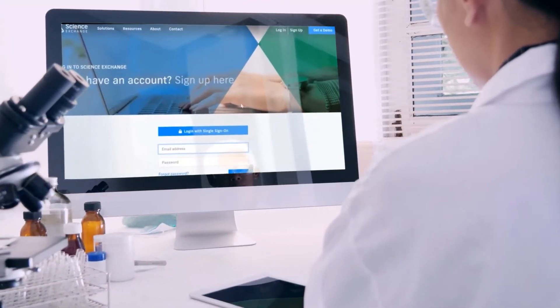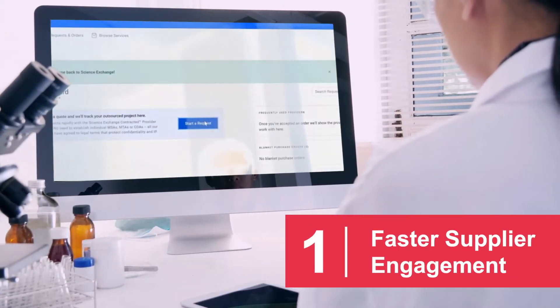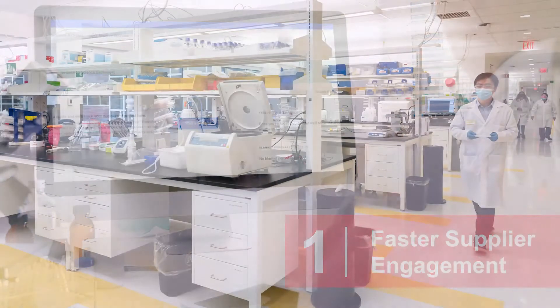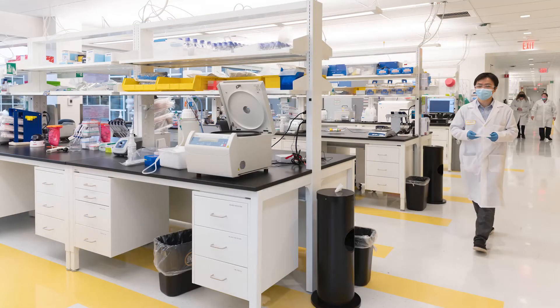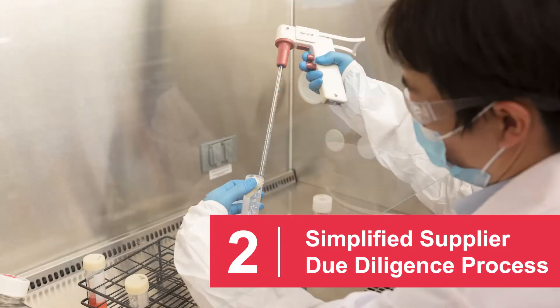Using ScienceExchange, we have experienced faster supplier engagement that reduced the historic month-long process to days. In this secure and compliant system, supplier due diligence is simplified. ScienceExchange's rigorous supplier qualification process is used in place of our traditional due diligence process. Research Quality Assurance is automatically notified, and no further contracting is required.